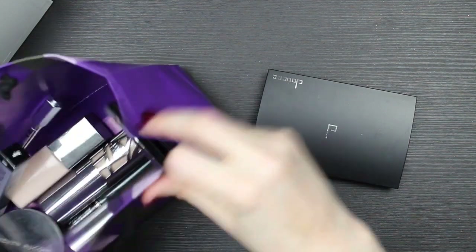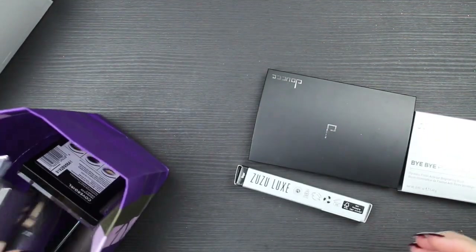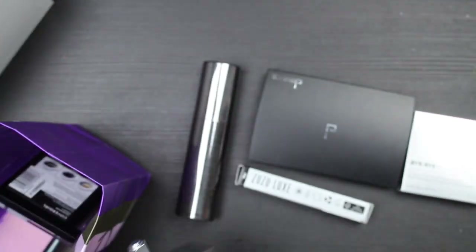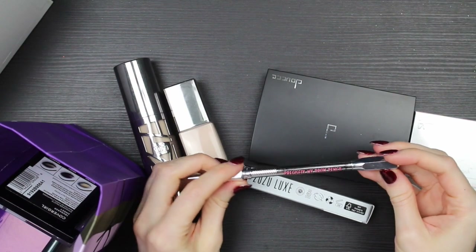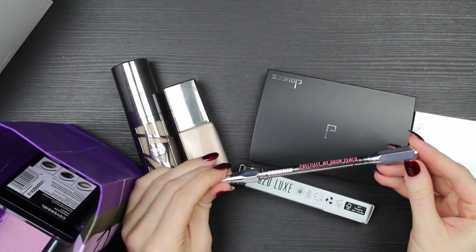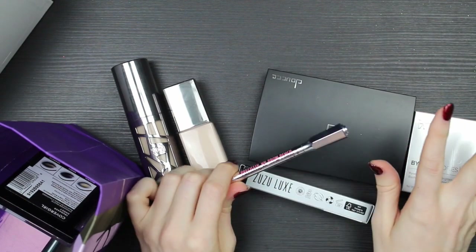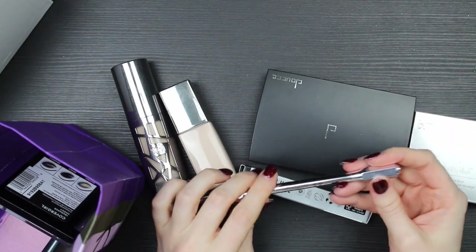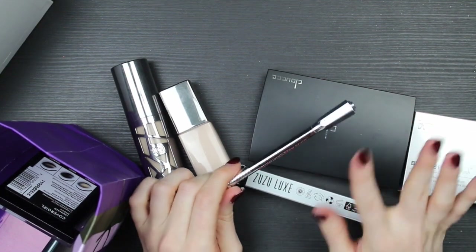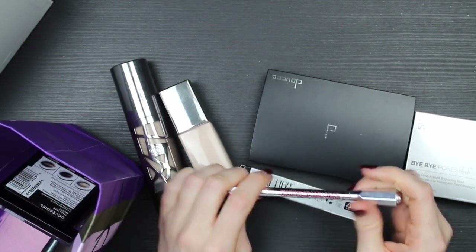There's a bunch of stuff in this bag that I'm not keeping — it was a place where I was putting things I'm not keeping. I'll go through it a bit fast. This is the Precisely My Brow Pencil from Benefit, which was in that PR box. When I signed up I got a form asking for my shade, so similar to the Urban Decay package, they sent me brow products all in my correct shade, which is really great.